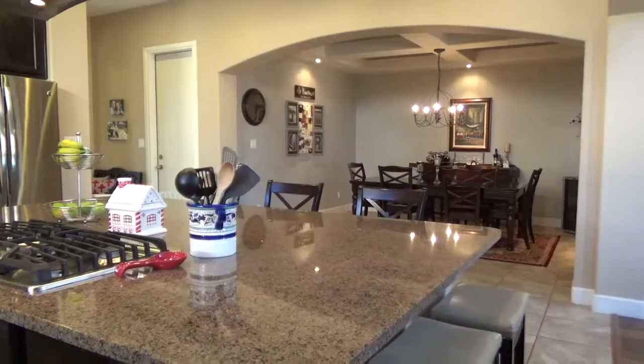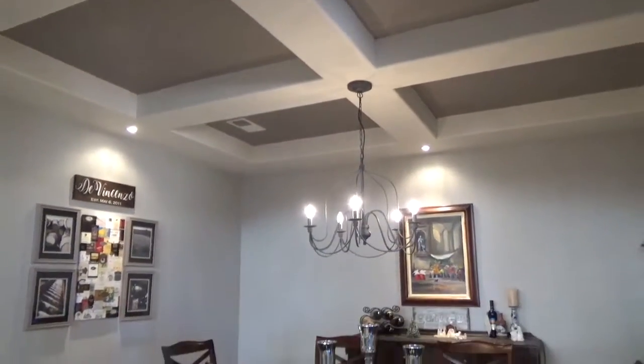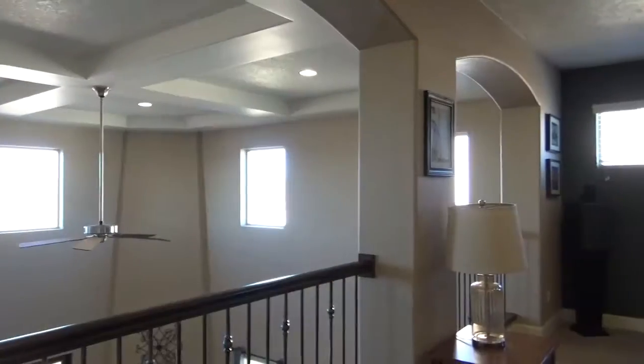There's a three car garage and both the front and back yards are landscaped. For more information on this home, contact Danny Vigil at Coldwell Banker Legacy.